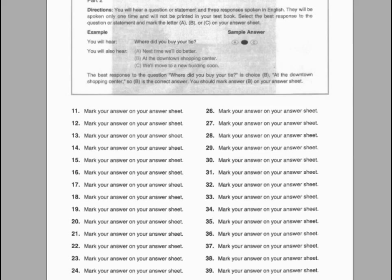Number thirty-six. Mr. Williams gave a great opening speech at the conference, didn't he? A. No, I can't go there. B. I saw the schedule yesterday. C. Yes, he did a good job.